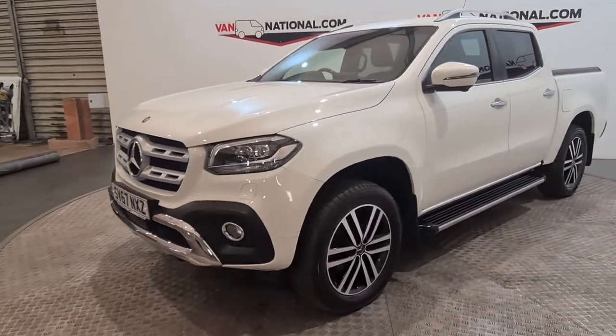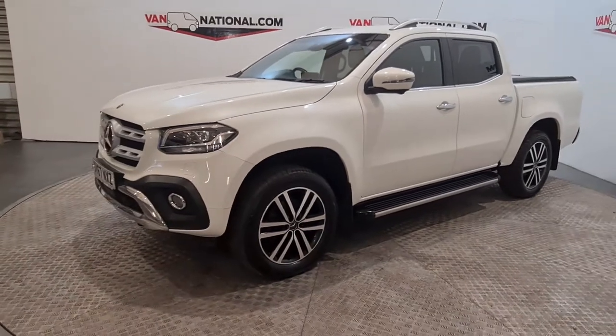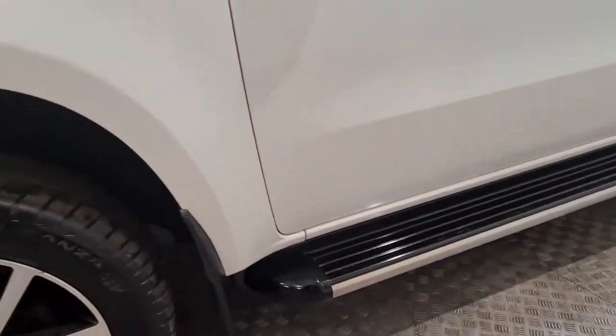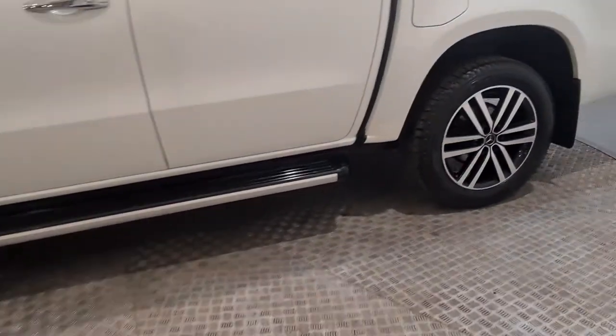Moving around the van, obviously we do have the alloy wheels — diamond-cut alloy wheels — and again it just adds to the look of the vehicle. Up close and personal we have the running boards here, a real eye catcher and head turner of this vehicle.